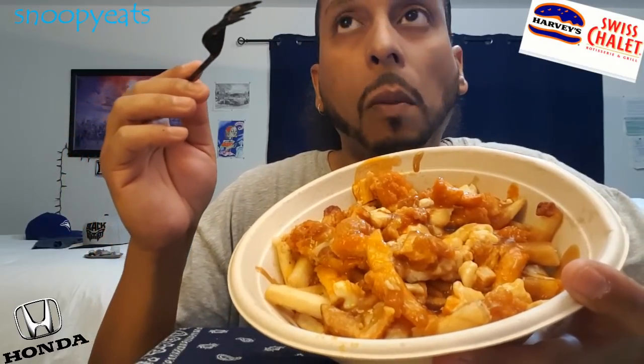So a regular basic poutine is fries — tip top fries — cheese curds, and gravy. It tastes better, of course, if you use the quality stuff. So if y'all gonna make this, use good stuff.